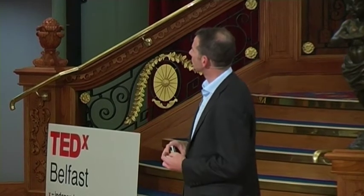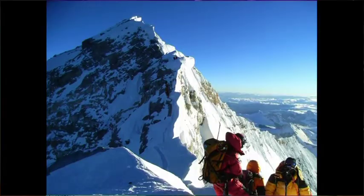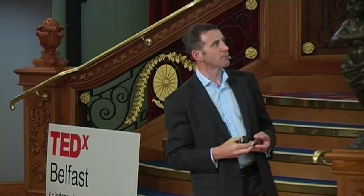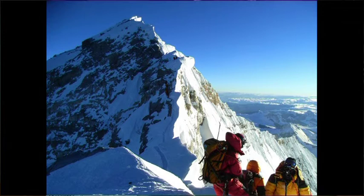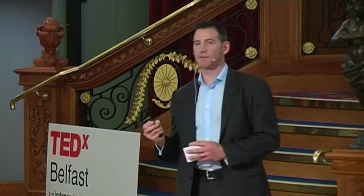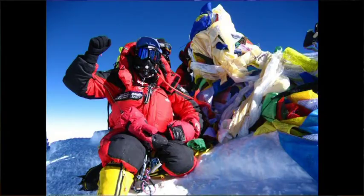T.S. Eliot penned these words: 'Only those who will risk going too far can possibly find out how far one can go.' When you're stood on the south summit of Mount Everest, between you and the summit there's about a kilometre of horizontal distance and about 100 metres of vertical ascent still to go. You go along the ridge — step a little too far to the left, you fall three kilometres down into Nepal; step too far to the right, you fall three kilometres into Tibet. You muster every last bit of energy, stay focused and concentrated, pushing as far as you possibly can go to reach that point you've ventured toward for months and years.